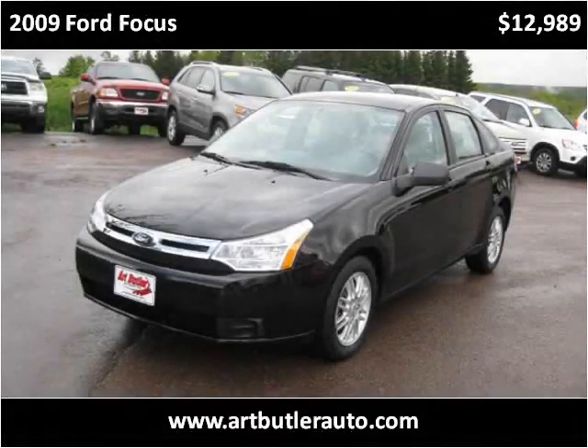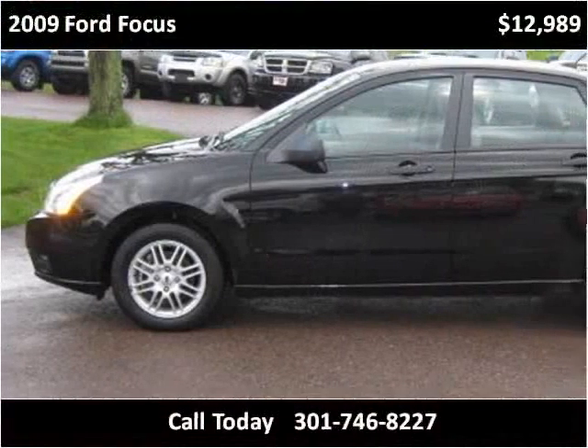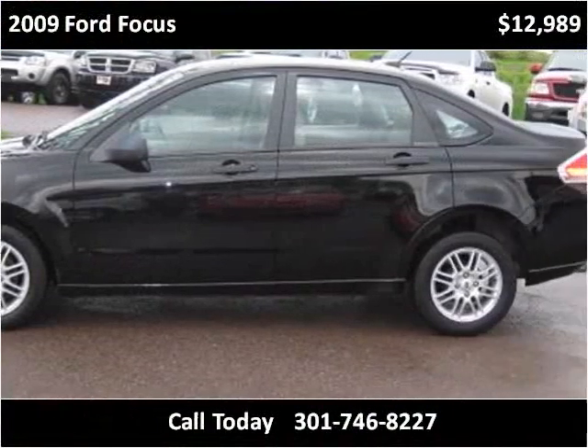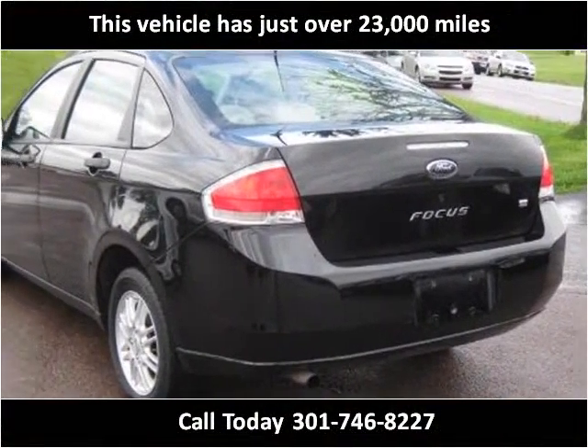This 2009 Ford Focus is available from Art Butler Auto Sales. This vehicle has just over 23,000 miles.